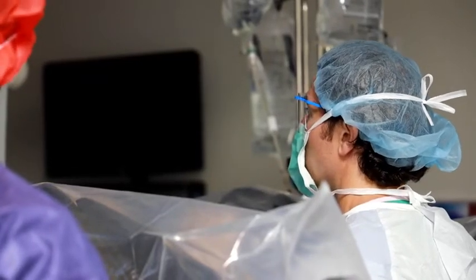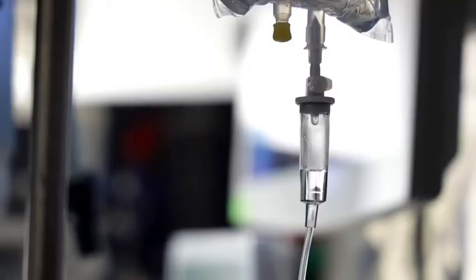With age and time, the prostate can grow and sort of constrict the urethra, like a vise on a garden hose, and cause men to have bothersome urinary symptoms.